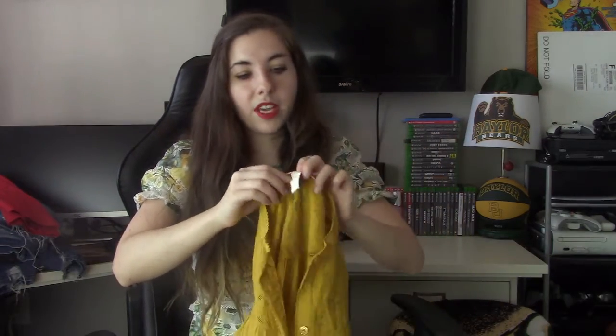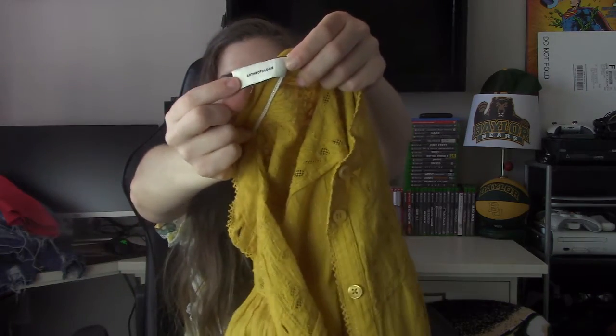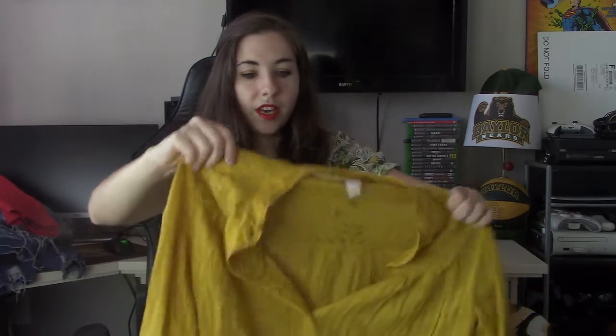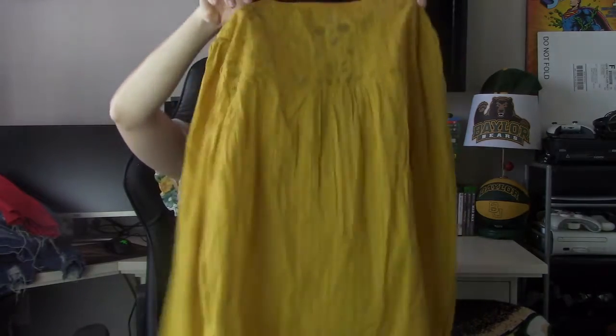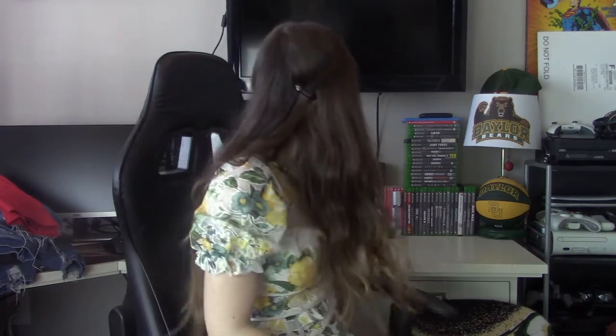Then we have a Pilkro shirt. Pilkro is an Anthropologie brand — I believe they just used to make jeans and denim pieces, but now they're venturing into clothing. On the other side it actually says Anthropologie. This is a size 4 and I love this gold color — the back is really pretty. I'm not sure how that'll do; it is a newer Anthropologie piece, by which I probably mean within the past five years.